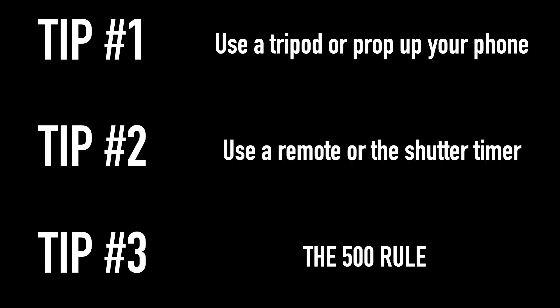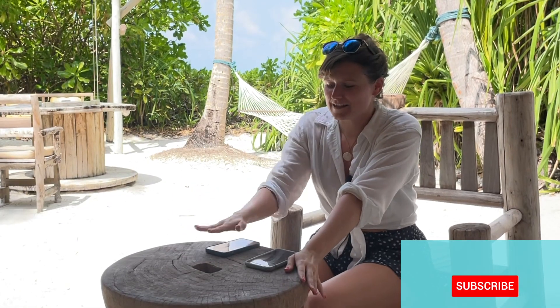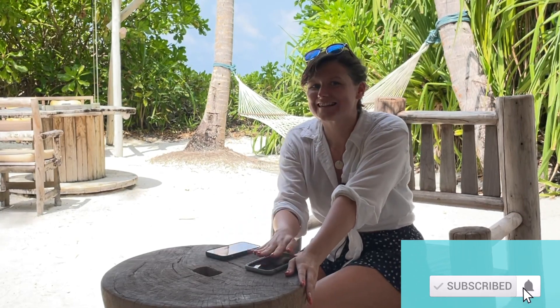And that's really all there is to it: hold it steady, put it on a timer so you don't knock it, don't go for too long an exposure, and just see what you get. Have a go — practice makes perfect.